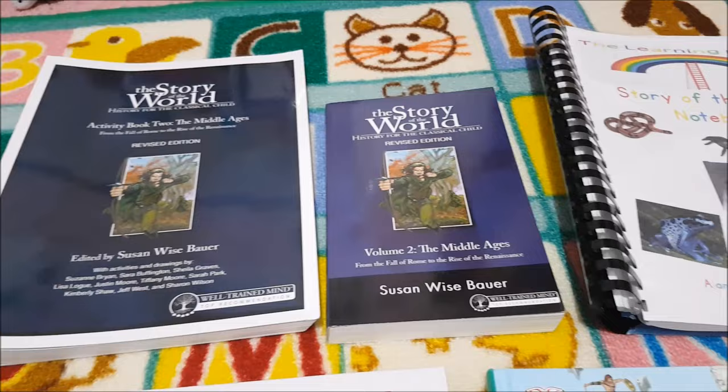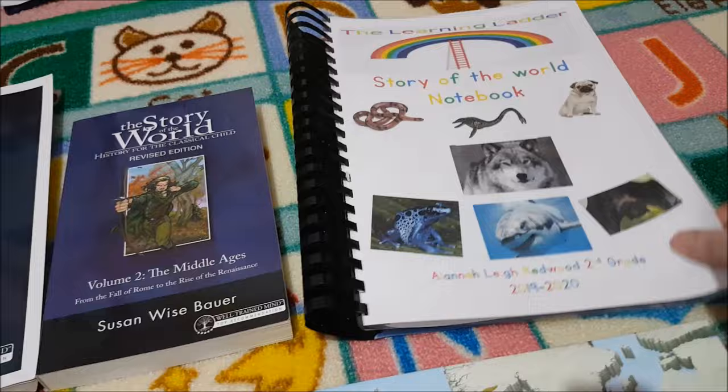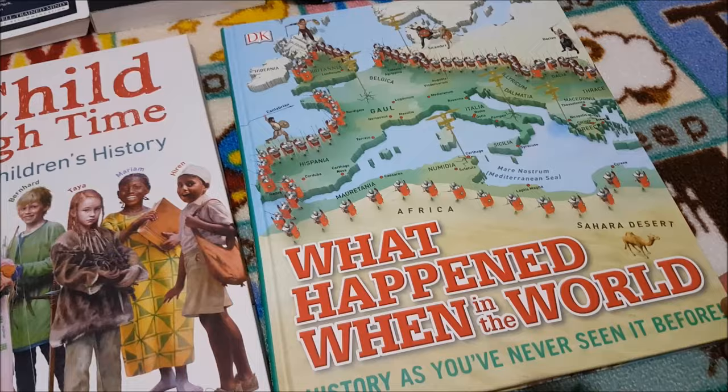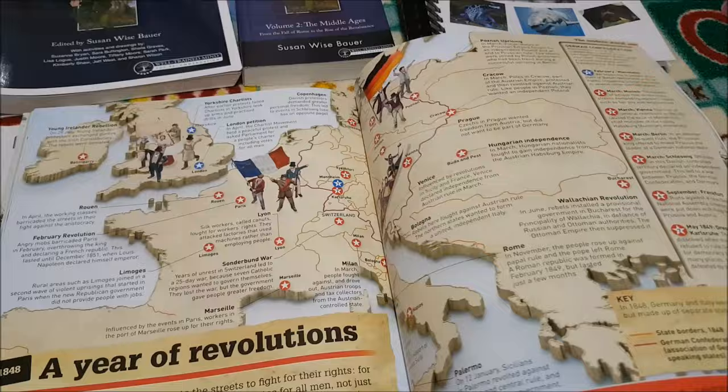For history we are doing Story of the World Volume 2: The Middle Ages. We've got the text — the read-aloud — and the activity book. I've put them all into a notebook for her. I've also done a video on Story of the World, including all the extra readers and read-alouds we're going to do. A couple of Torchlight-recommended books: What Happened When in the World — a fantastic book that will continue to grow with us — and A Child Through Time: The Book of Children's History.